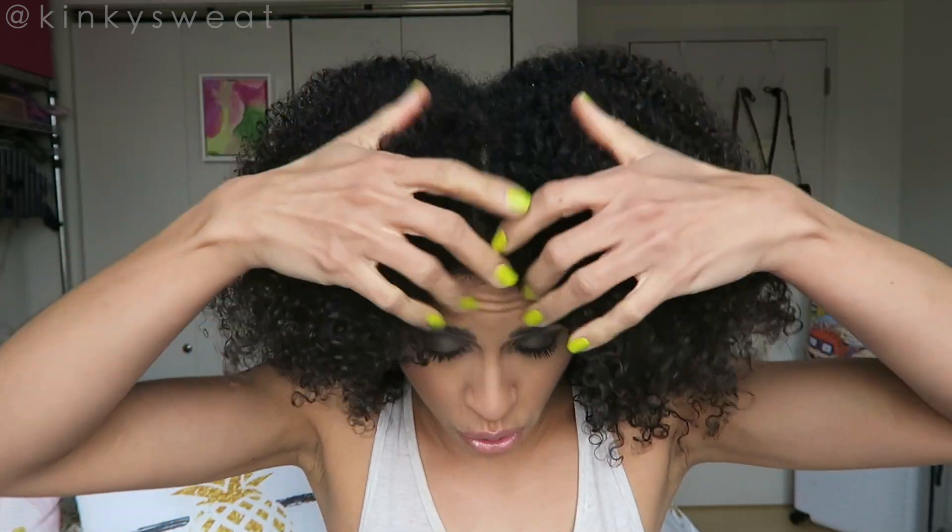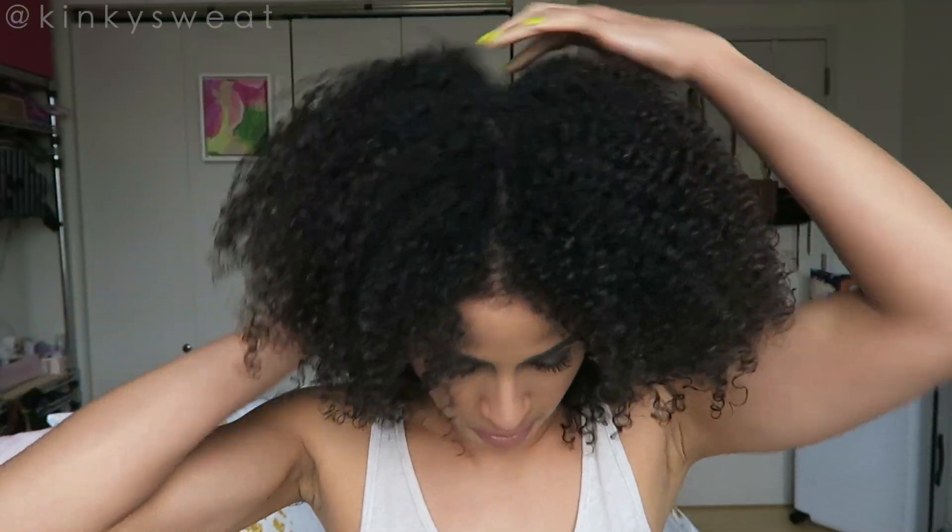I take a little bit of the treatment, which is like a clear liquid consistency — it's really hard to show on camera. But that's what it looks like mixed together, and then I take it through my hair to boost the shine and to break apart the cast a little bit. Ideally too, I would take my diffuser because the heat — not all the way of course, just set to medium — kind of helps soften the hair a little bit, breaks apart the cast a touch more, and I feel gives the hair overall a really nice shape.